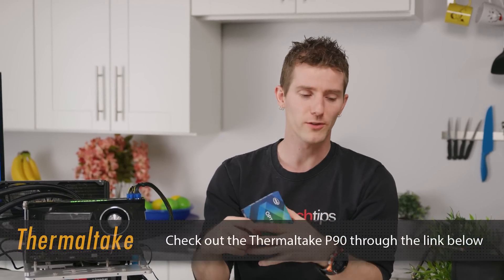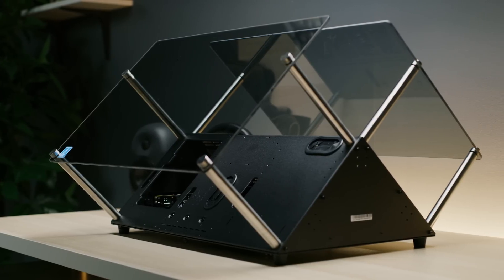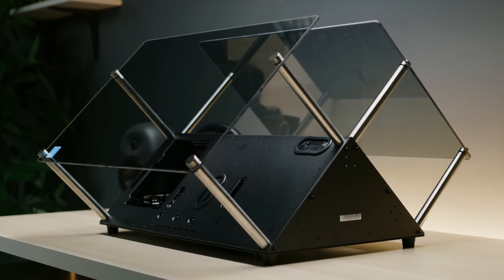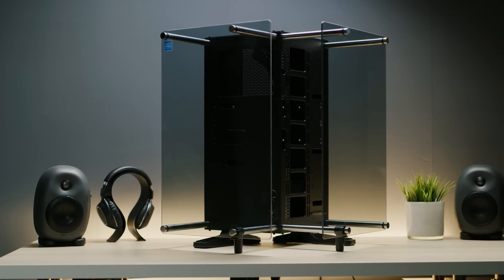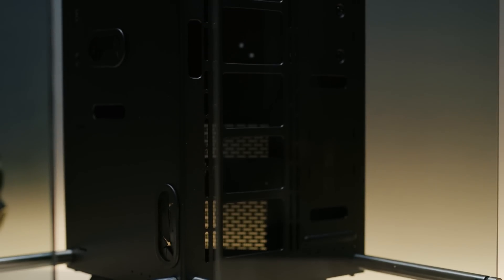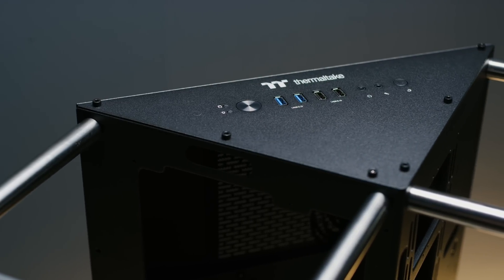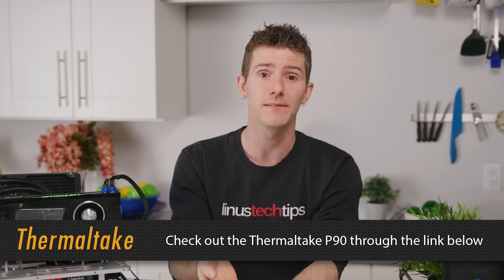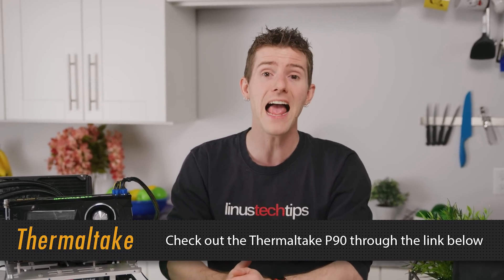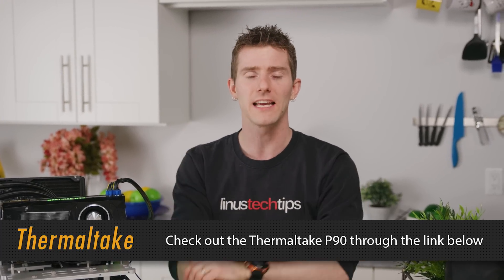The Thermaltake P90 is an open frame tempered glass mid-tower case split into three compartments for your graphics card, power supply, and other cooling components. It features 5mm thick tempered glass side panels on two sides of the case, letting you put your system on display. It provides three-way placement layouts — wall mountable, horizontal laying, and vertical standing — with seven drive bays, modular drive trays, and high liquid cooling expandability.